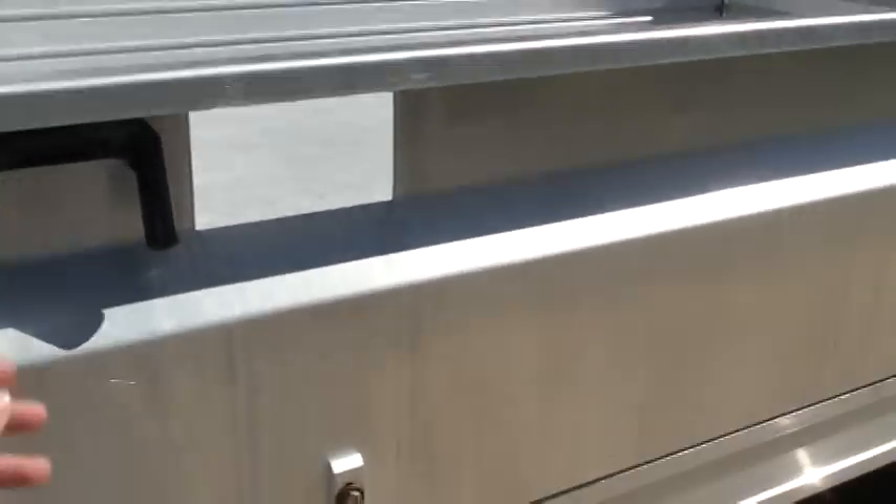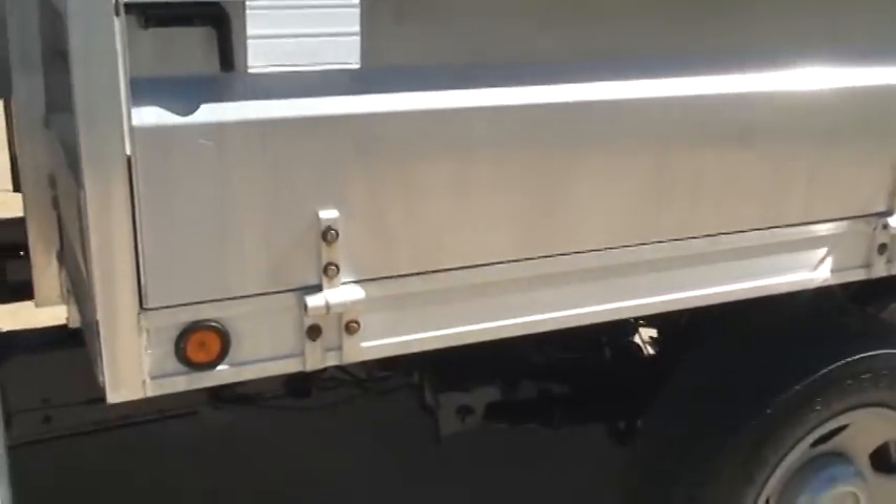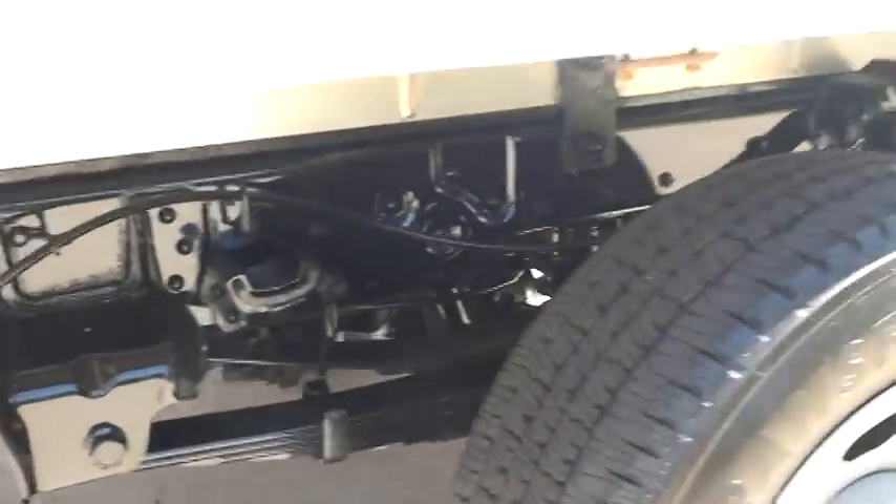These sides open — slide this, it takes two hands, but they fold down so you can make it like a flatbed. You can see the frame; it's nice and clean, just detailed, looking good.